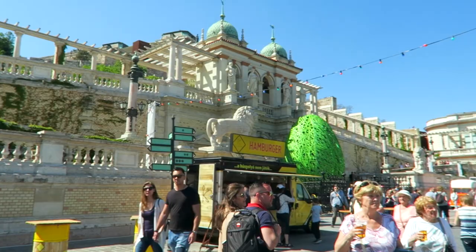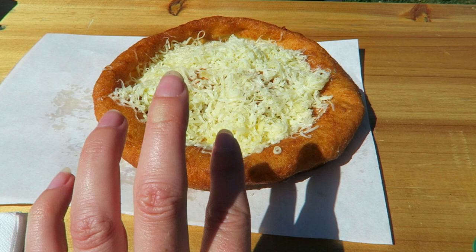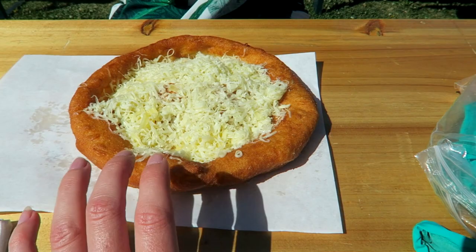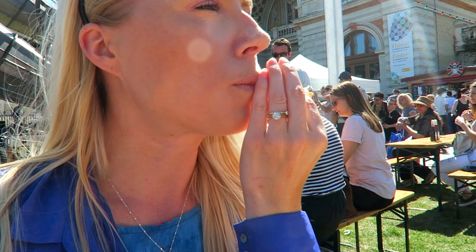We're finally going to get to try langos — the queue is crazy but I'm sure it will be worth it. We went for just cheese because I'm kind of allergic to garlic. You can get it with all different toppings including sweet ones. It actually reminds me of mikitsa in Bulgaria — it's kind of like a donut but savoury. It's good — I think it would be great with sauces, and the sweet ones with chocolate would be excellent.